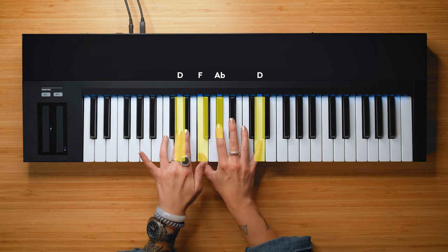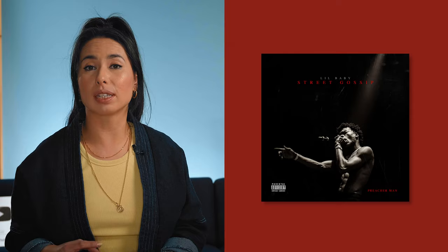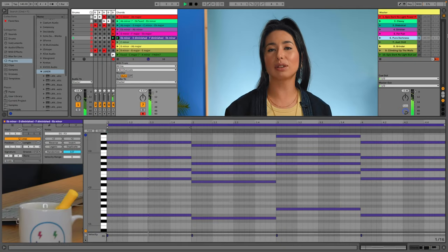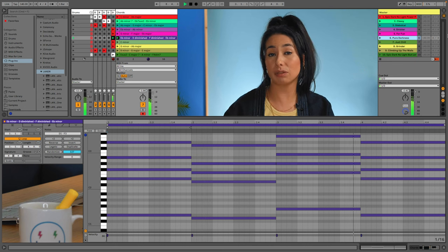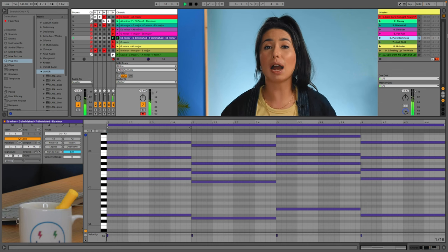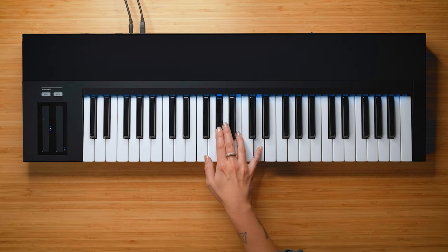Number six is pure darkness: E flat minor, D diminished, F diminished, E flat minor. I took this chord progression from Lil Baby's Pure Cocaine. It uses one of the darkest chords in music — the diminished triad. Going from a minor chord to a diminished chord just one semitone away, you can't get darker than that. It then moves to an F diminished, which is almost the same as the D diminished with just one note difference, before falling to the E flat minor chord. The cool thing about diminished chords is they're symmetrical — you can move them up or down a minor third and get the same harmonic function.